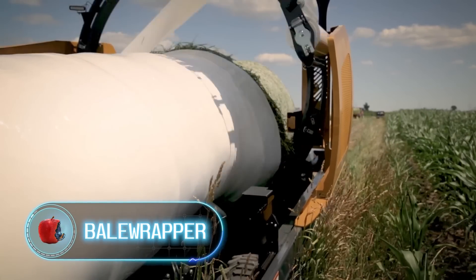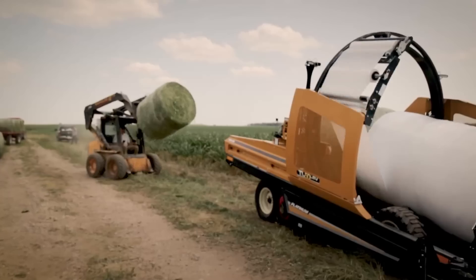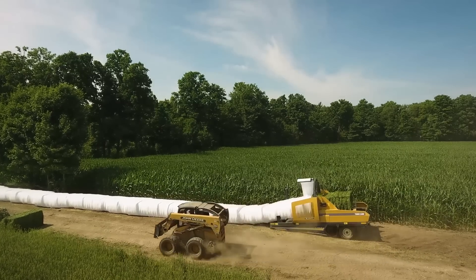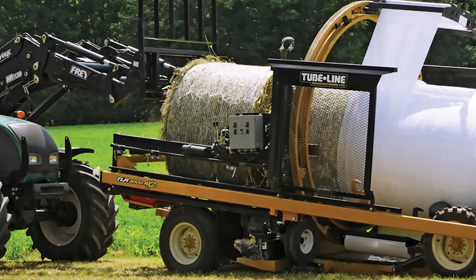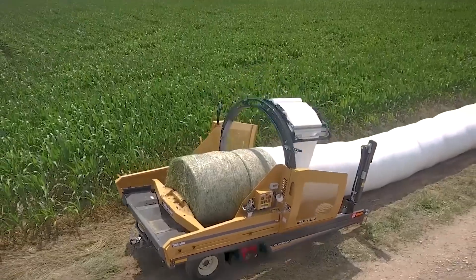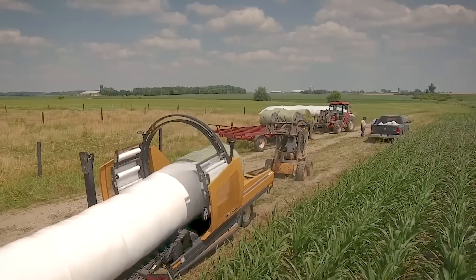The Bale Wrapper is a reliable and efficient machine that helps farmers wrap hay and straw bales quickly and easily. It's designed to work with bales of different sizes and shapes, making it a versatile machine. One noteworthy aspect is its robust design — built for intensive use, it can wrap hundreds of bales a day without failing. It's also equipped with safety features such as automatic shutoff and safety guards that prevent accidents.